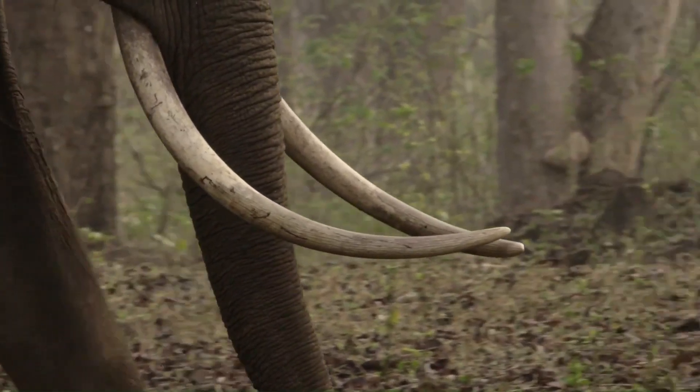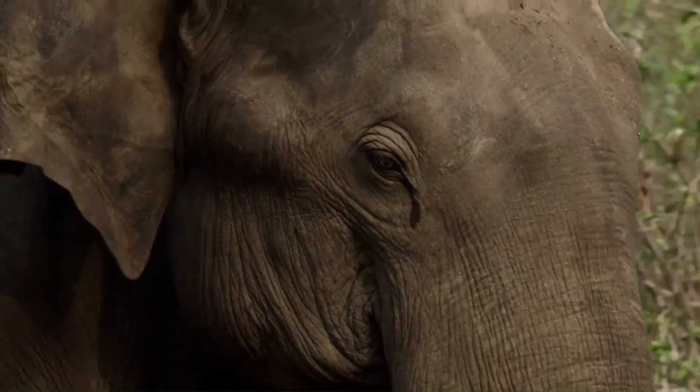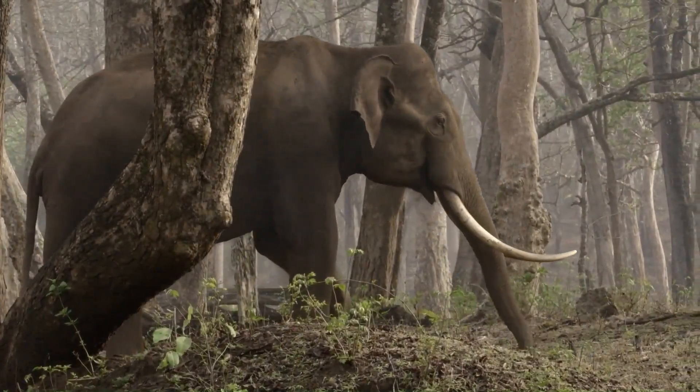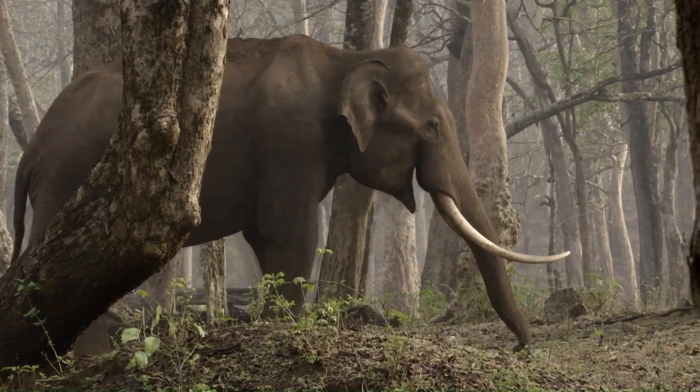Elephants. Magnificent. Majestic. Creatures known to be the largest land mammal with a memory that never fades.